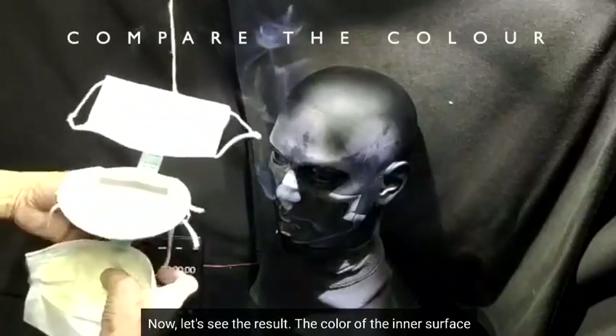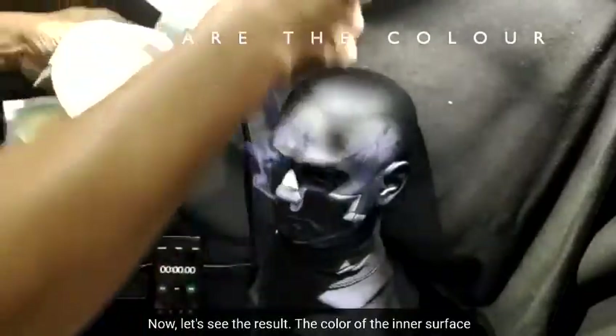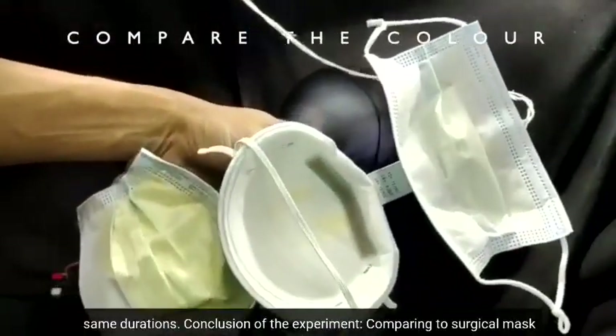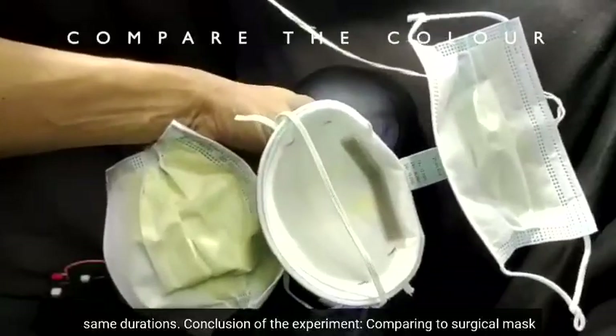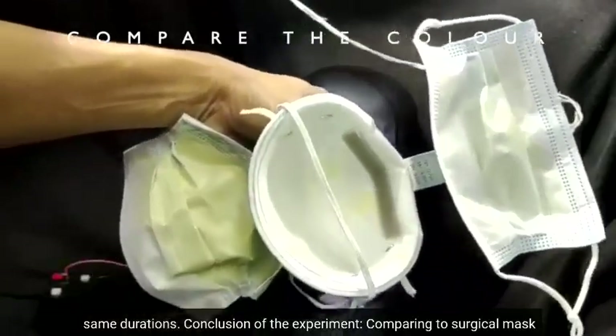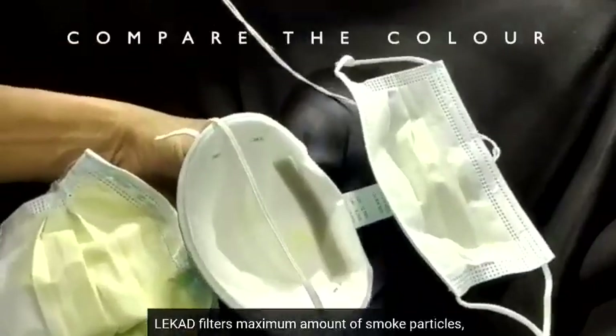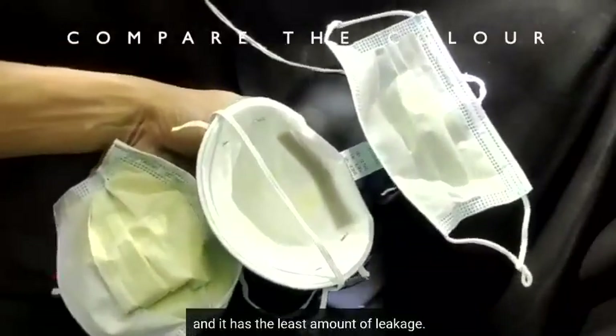Now let's see the result. The color of the inner surface implies the amount of smoke filtered within the same duration. Conclusion of the experiment: comparing the two surgical masks and N95, Lekat filters the maximum amount of smoke particles and has the least amount of leakage.